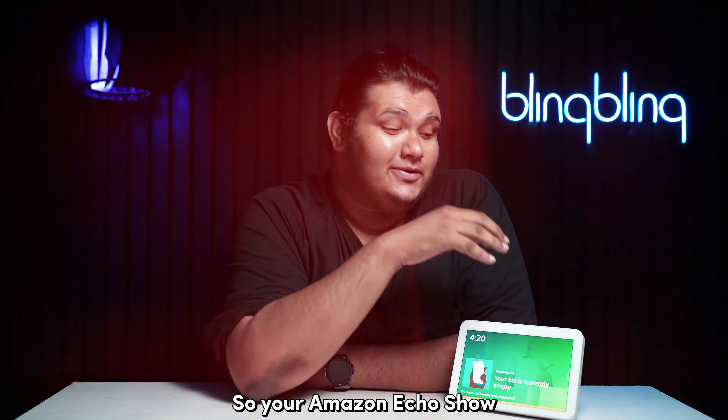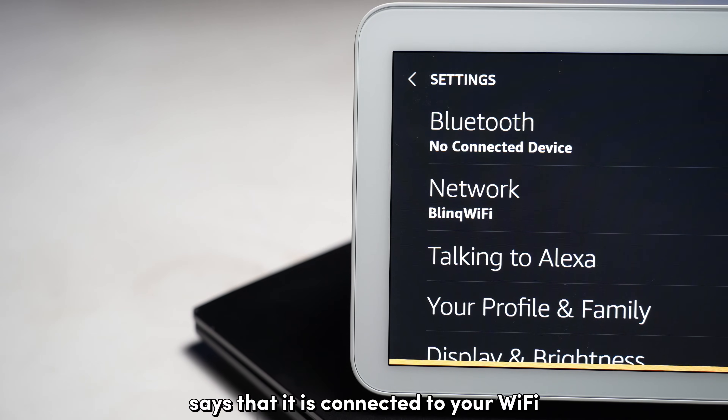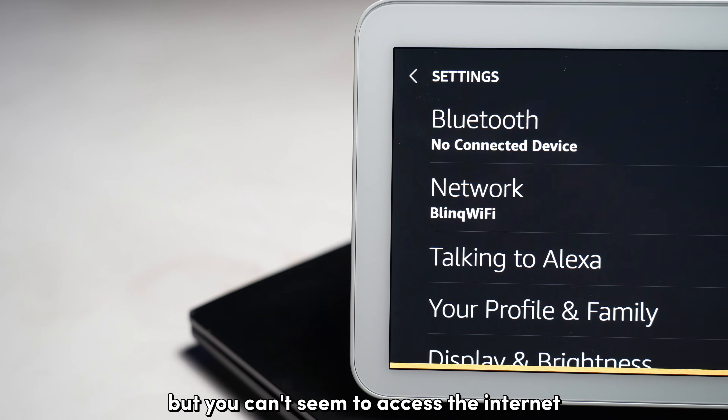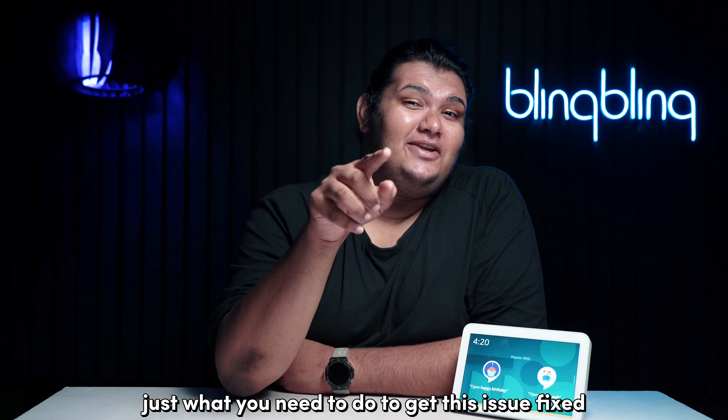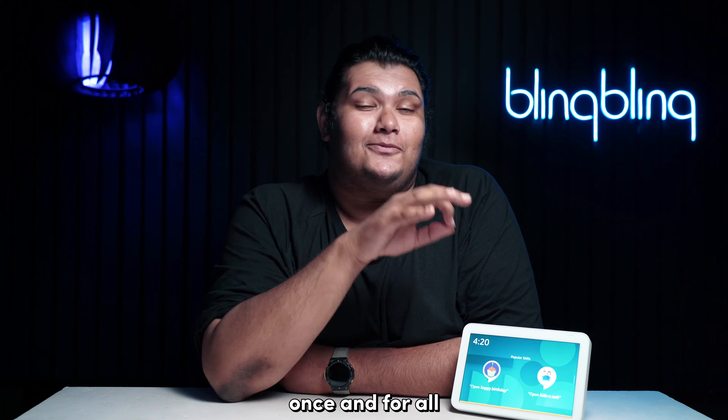So your Amazon Echo Show says that it's connected to your Wi-Fi, but you can't seem to access the internet. How do you fix that? Don't worry — we know just what you need to do to get this issue fixed once and for all.